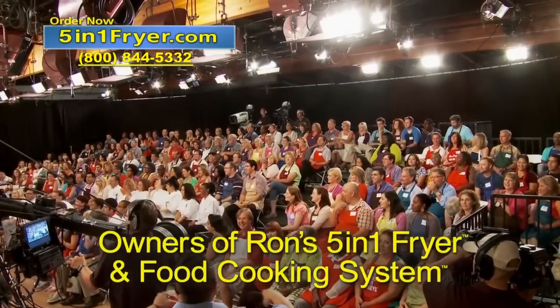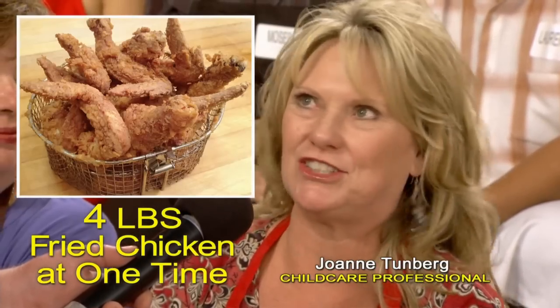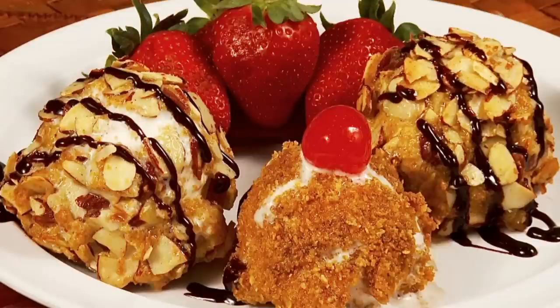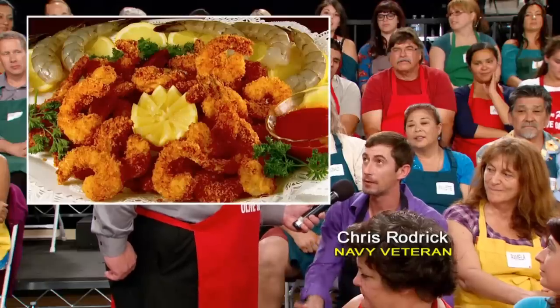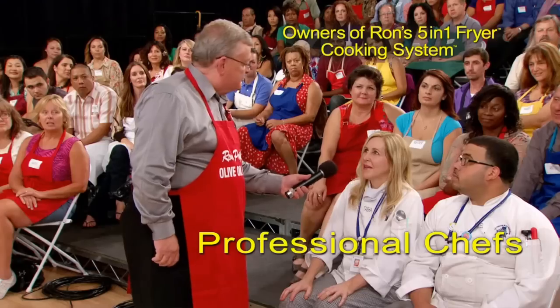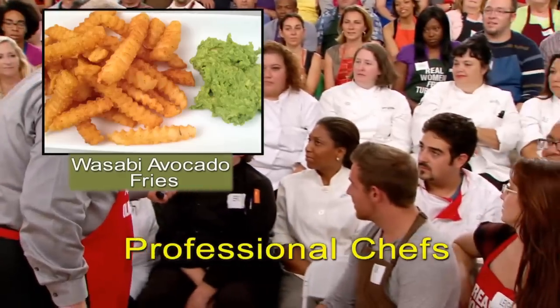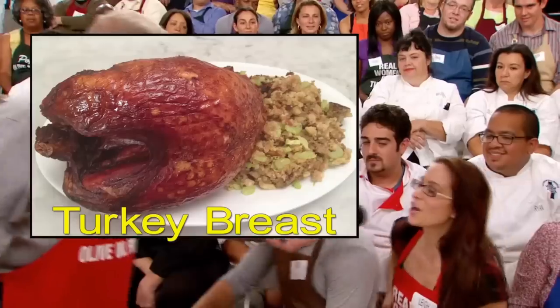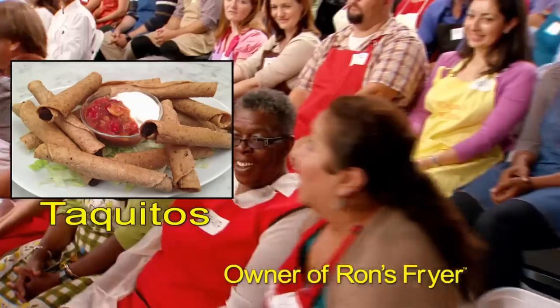Everybody in this entire audience has used my five-in-one fryer and food cooking system. Let's hear what they have to say. Fried chicken — it was absolutely delicious. We did coconut shrimp, deep-fried ice cream, Oreo cookies — a big county fair favorite, and you can do it at home! I did shrimp, fried some okra. I was able to make fried tortillas, very quickly. Favorite foods include calamari, deep-fried bananas, fish, wasabi avocado fries, fried peach cobbler, onion rings, turkey, fish and chips, fried bananas, fried corn, lobster, and taquitos.